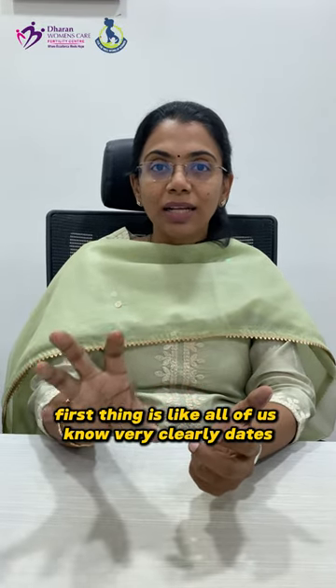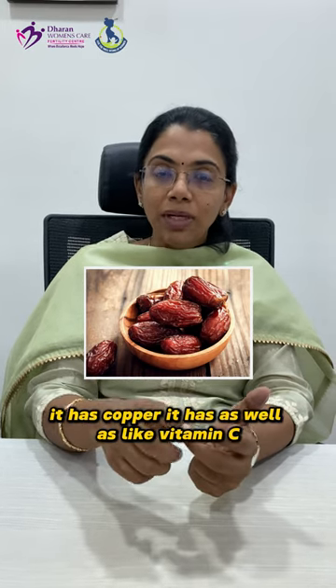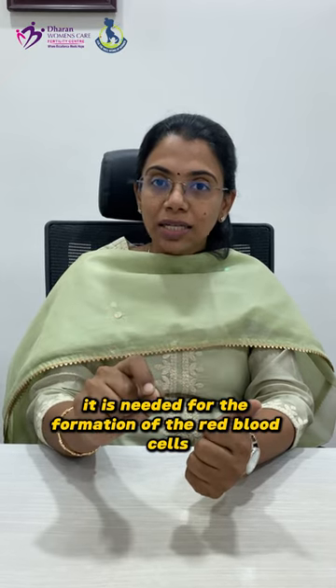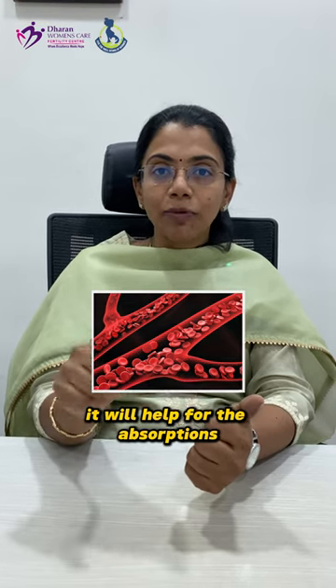The first food is dates. Dates contain iron, copper, vitamin C, vitamin B6, and B9. All of these are needed for the formation of red blood cells. So dates directly support red blood cell formation, and the minerals in them help with iron absorption.